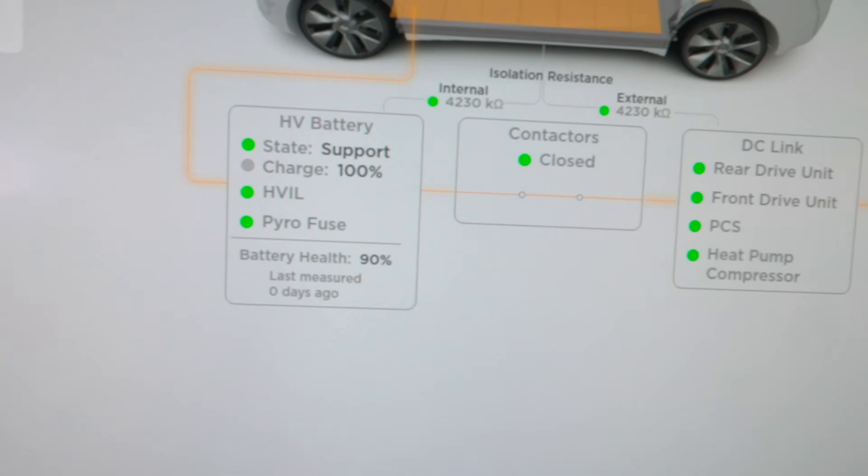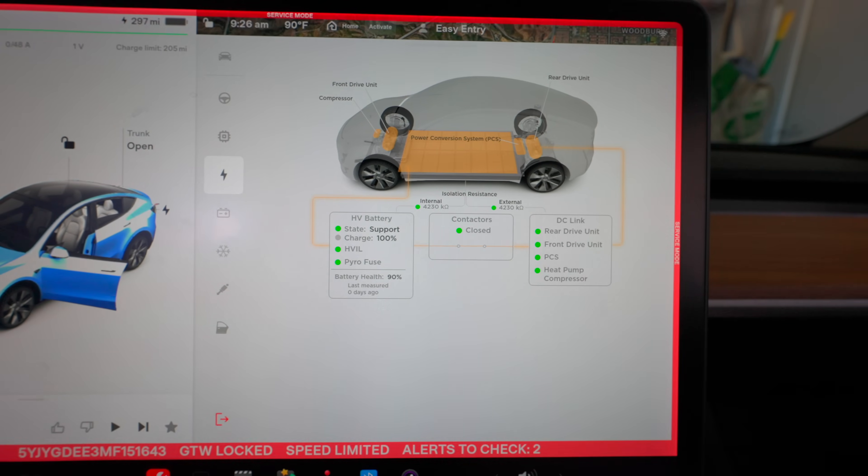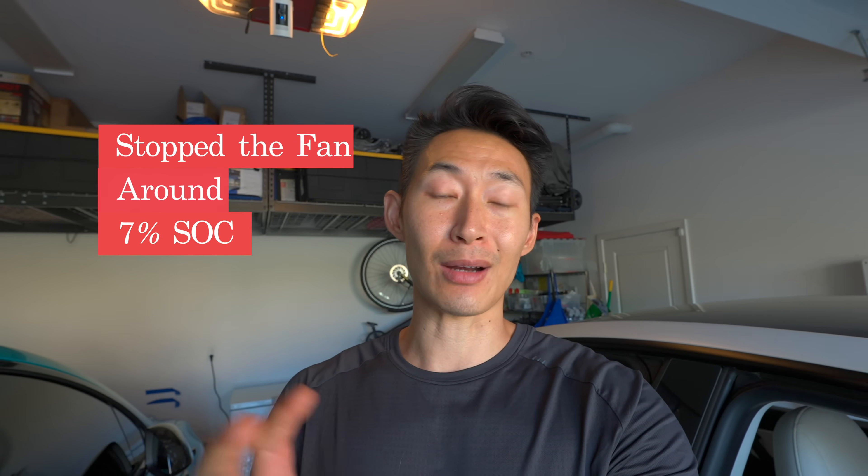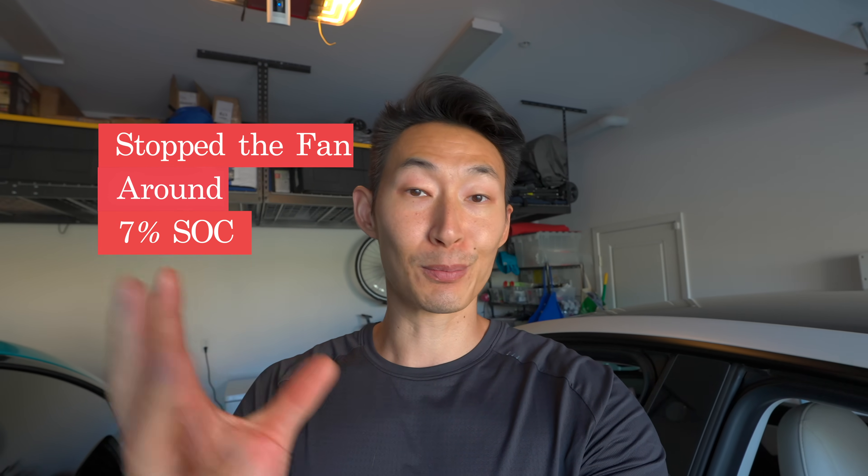Take two — we're going to try the battery health test again, this time not touching the car for 24 hours. There it is: 90%! It gave me two extra miles. Last night around 7% it stopped the super loud fan and drained really slowly — maybe 1% per hour. I started around 1 or 2 in the afternoon and it's now 9:30 in the morning, so it almost took 24 hours. Keep that in mind. Aside from a reset and recalibration, I gained two whopping miles.